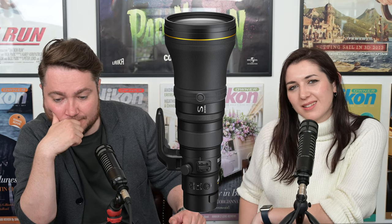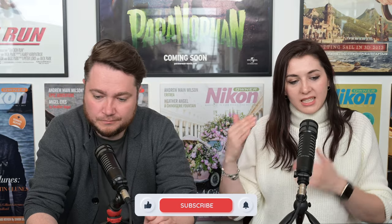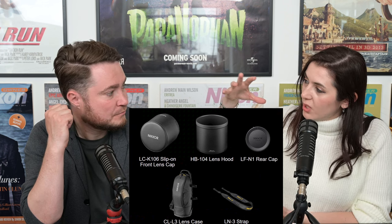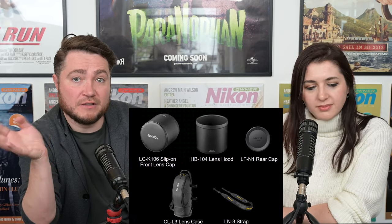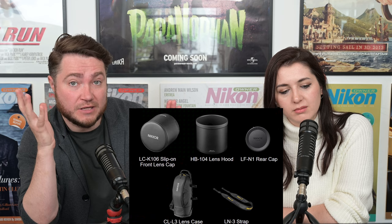It's also fully weather sealed, with rubber gaskets in place to protect against dust and moisture. The filter size is a 46mm internal filter — not a front filter. It comes with a slip-on lens cover with a very large HB-104 lens hood, along with caps, and the same CLL3 case that the 400mm comes with — almost like a backpack. The lens will also come with its own strap.